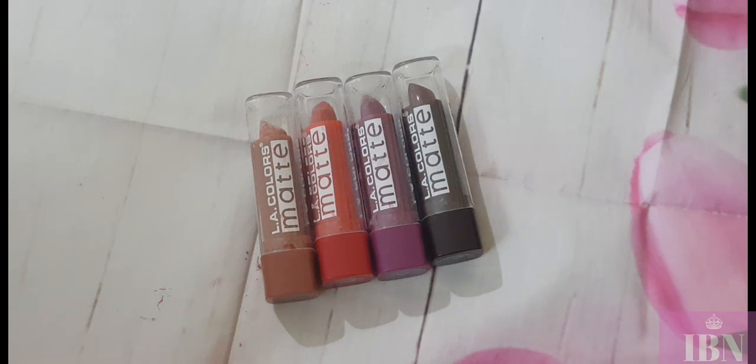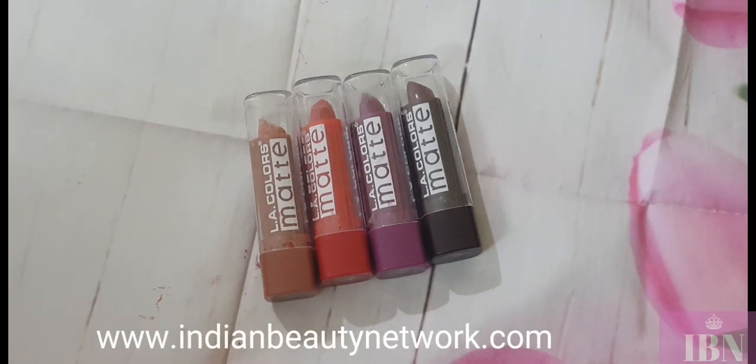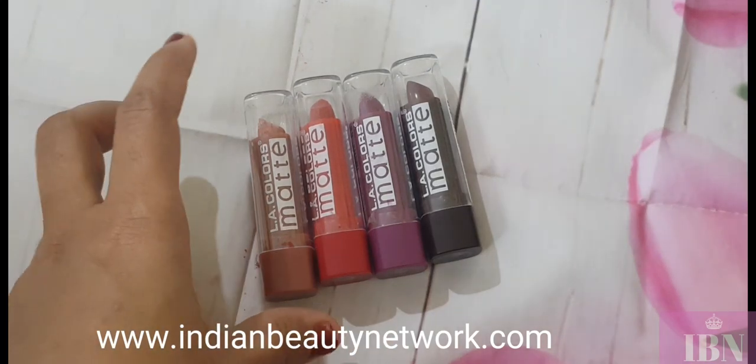Welcome back to Indian Beauty Network. Today I'll be talking about the most affordable lipstick in the market — it's from the brand LA Colors. LA Colors matte lipstick is priced at around 250 rupees, but on Nykaa it's on offer and I got each lipstick for 125 rupees. I got four shades out of six to eight available shades. Let's see whether these lipsticks are worth buying at 125 rupees.